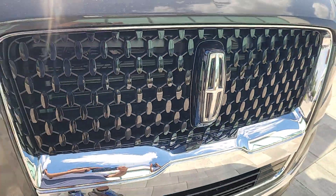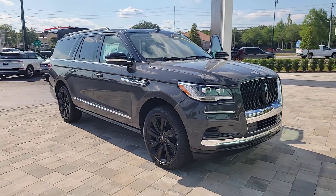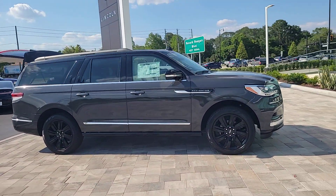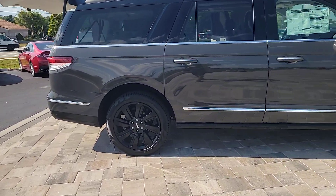Can you see yourself in the 2024 Lincoln Navigator L? Take a closer look at this magnificent Lincoln Navigator L, the full-size luxury SUV that features an extended wheelbase. With all the power and amenities you could ask for,